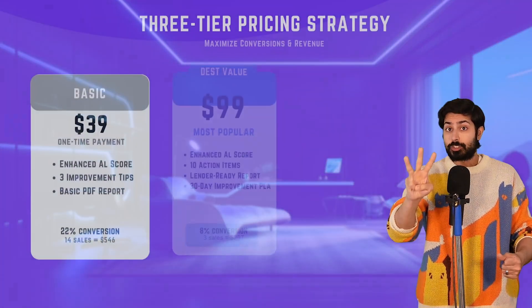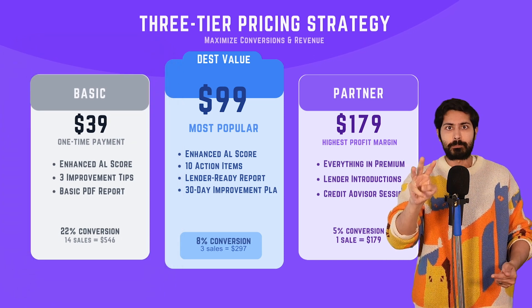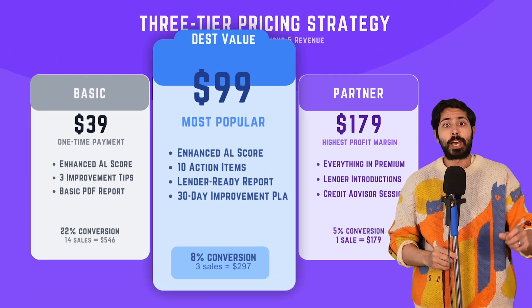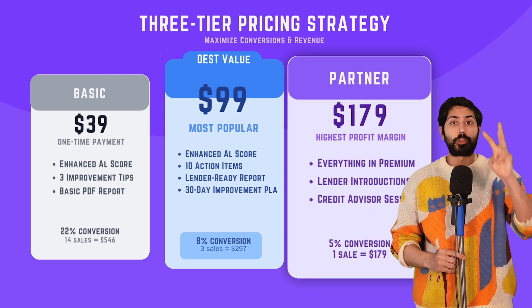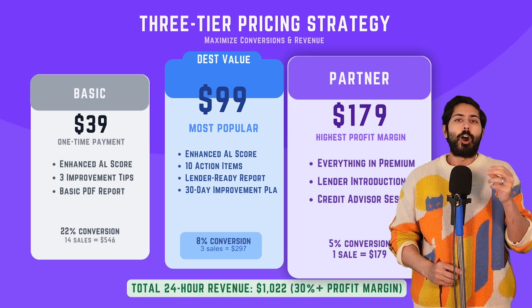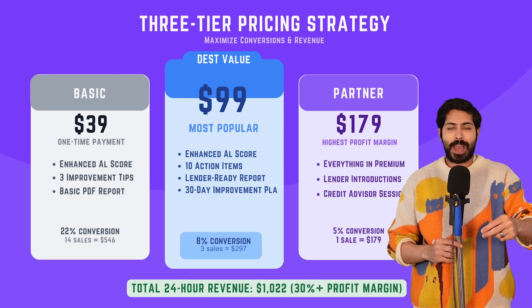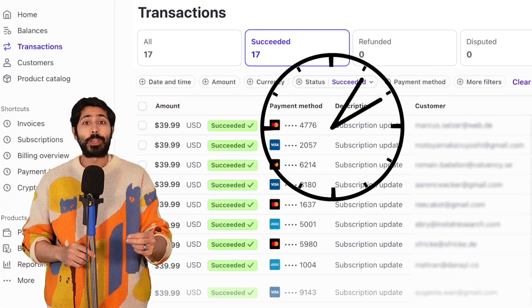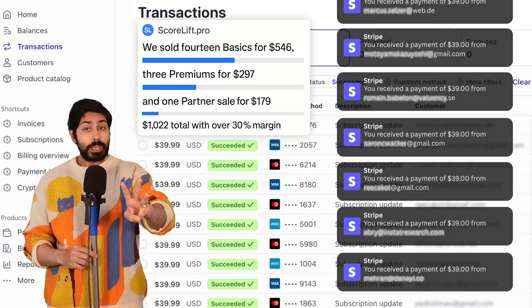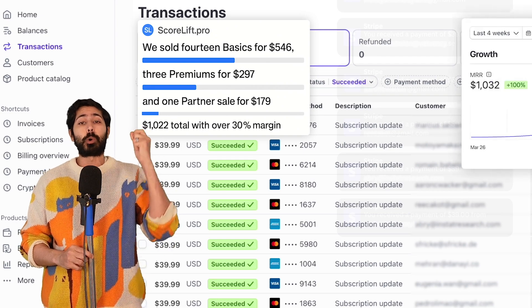Now let's switch gears to monetization. I used ChatGPT to sketch a three-tier pricing strategy: Basic at $39 for the enhanced score and three tips; Premium at $99 for 10 action items, a timeline, and a lender-ready PDF; and Partner at $179 for direct intros to three verified alternative lenders. I also added a free preview feature that boosted conversions by 70%, alongside security badges, links to more information, and a money-back guarantee. In our first two hours, we sold 14 basics at $546, three premiums at $279, and one partner sale at $179, totaling $1,022.